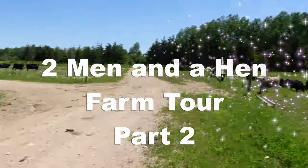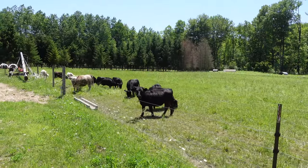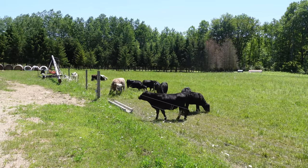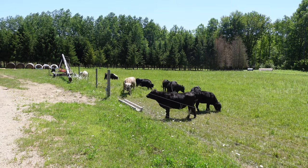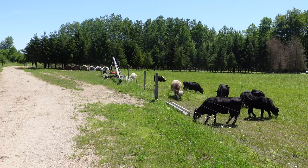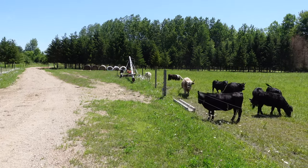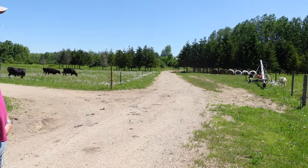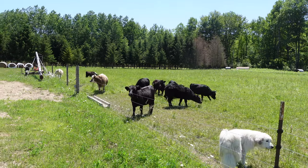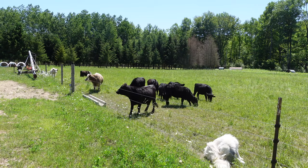So this is the heifer herd — these are last year's 2020 and 2021 heifers that we retained. Everybody's obviously a dwarf. They all carry chondrodysplasia — every one of these girls does. Even the Highlanders too. They're not pure Highlands, they're bred with a bull that carries it. He's a high-part colored bull, so he's got some white.